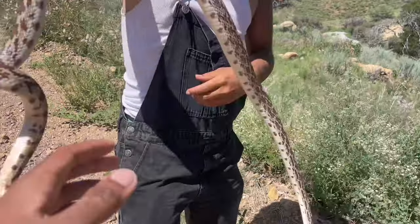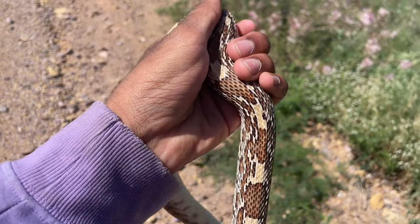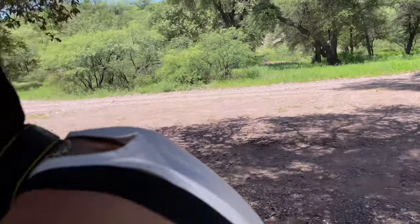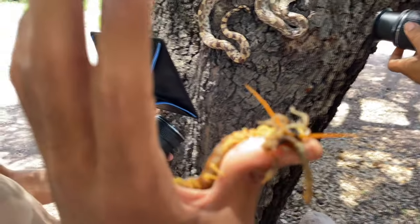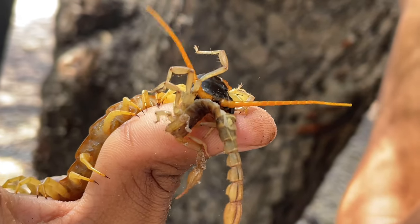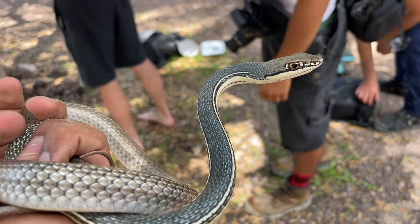We just road-cruised a Sonoran gopher snake — look at this thing. Way better looking than the one we caught before, way cooler too. Going to bag him temporarily and return him right back where we found him. Vine snake hunt was unsuccessful, so now doing photography with this Sonoran gopher snake. I also have a giant spider eating a striped-tail scorpion on my hand right now — having a lot of fun.